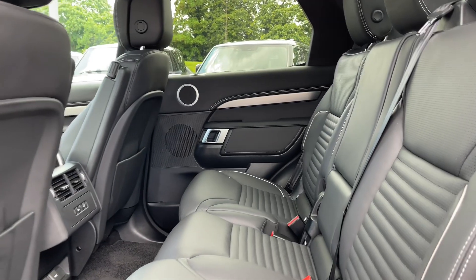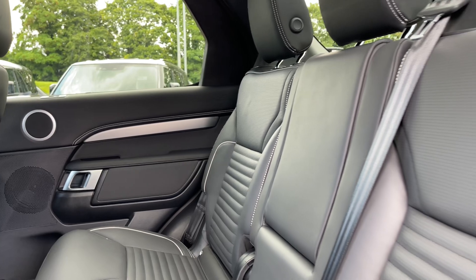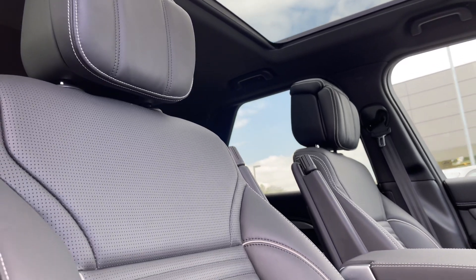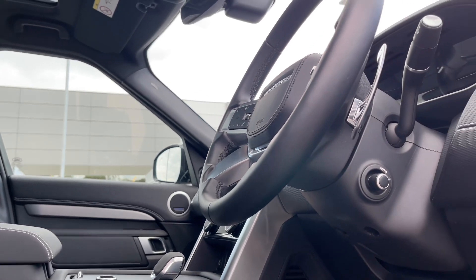Passengers travelling in the rear of this vehicle will sit upon these lovely black Windsor leather seats adorned with dynamic white stitching. These are versatile, comfortable and stylish, sure to be ready for any journey on or off-road. The whole cabin sits under this lovely panoramic sunroof, which allows in plenty of light to highlight the vehicle's exquisite interior features.